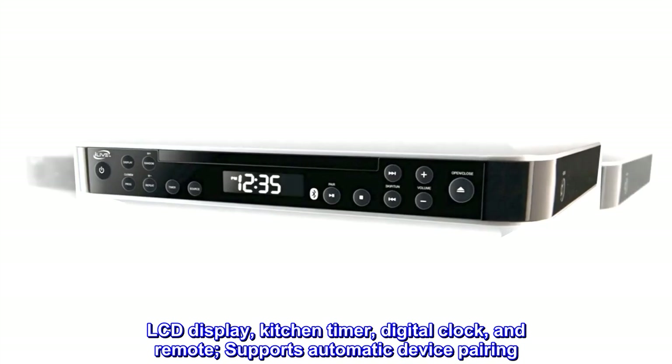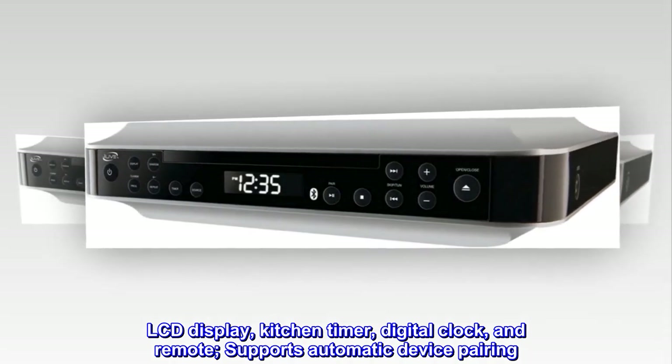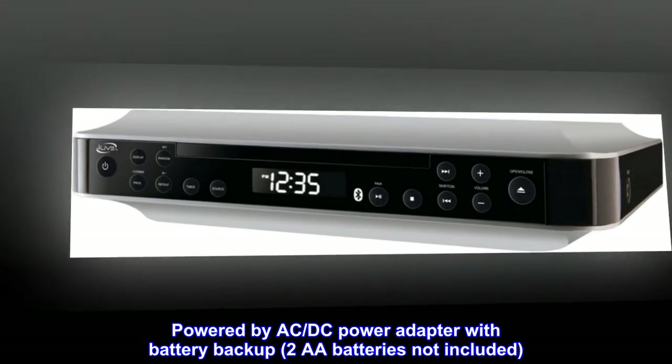Features an LCD display, kitchen timer, digital clock, and remote control, with support for automatic device pairing. Powered by an AC/DC power adapter with battery backup — 2 AA batteries not included.